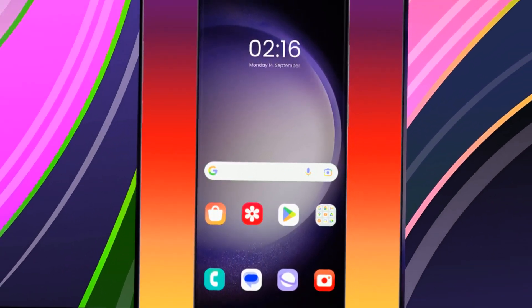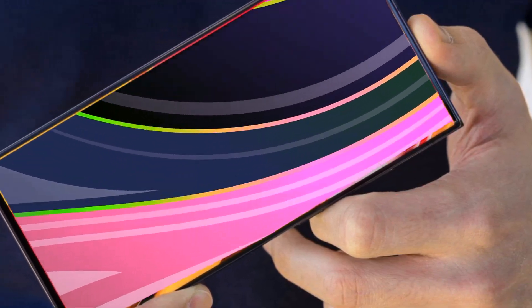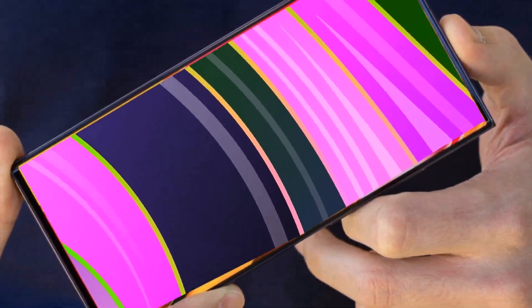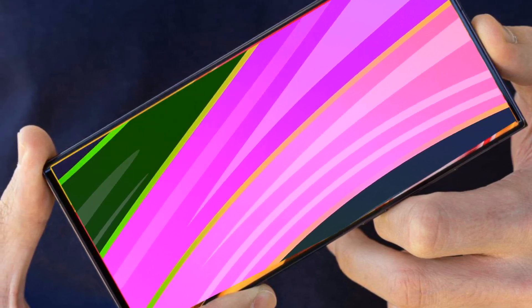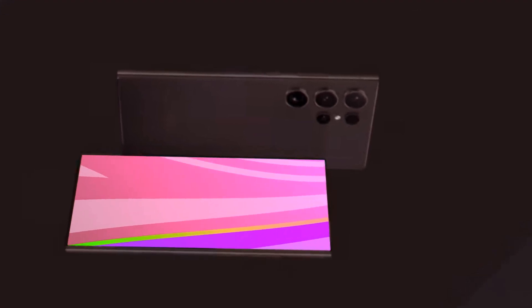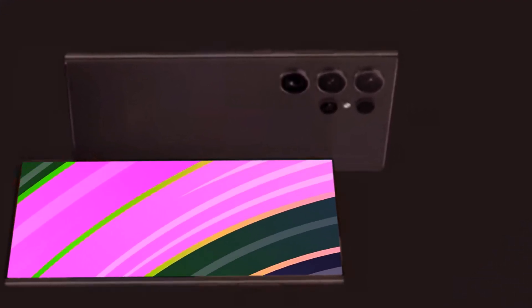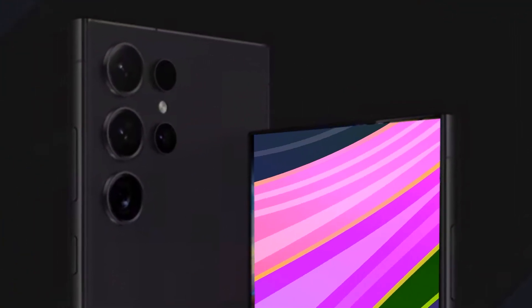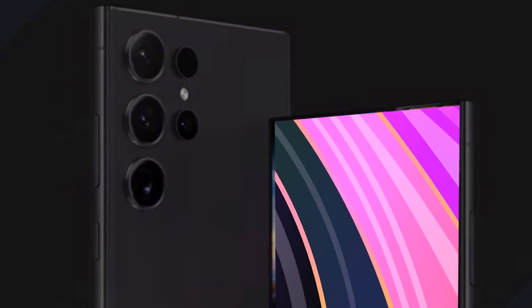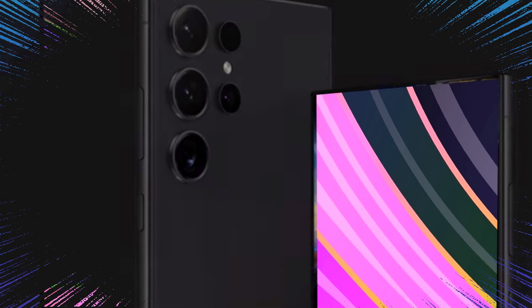For those who prefer the thrill of last-minute purchases, the Galaxy S24 will be available for direct purchase starting January 30, 2024. While the pricing details for the S24 series are still under wraps, industry speculation points toward Samsung maintaining prices similar to previous releases. This hints at a starting price of around $900 for the base model, with the S24 Plus and Ultra variants potentially ranging between $1,000 to $1,200.